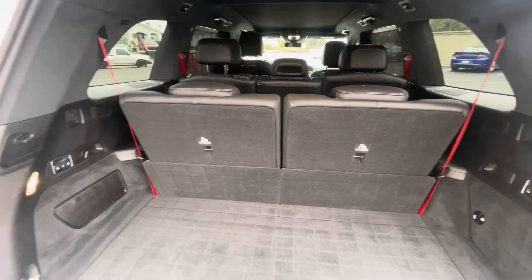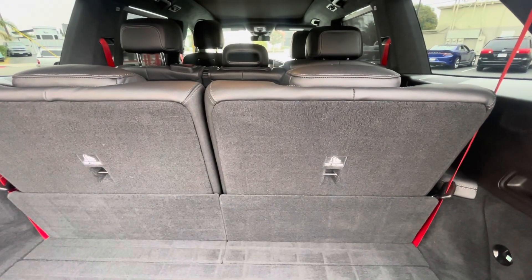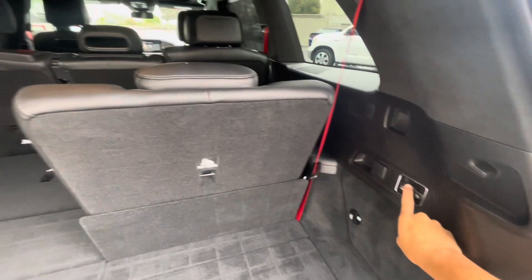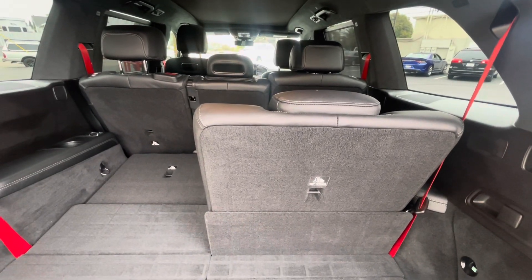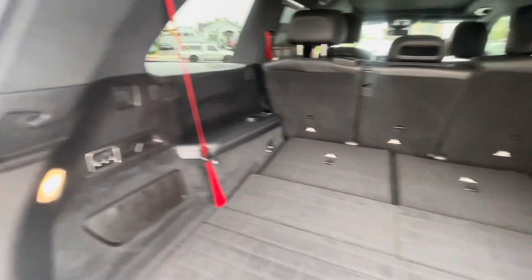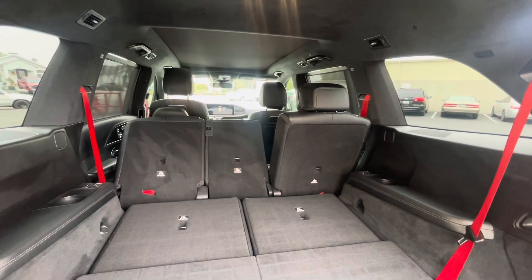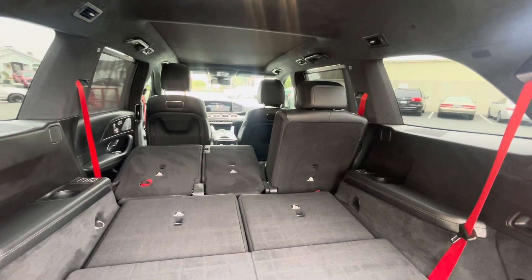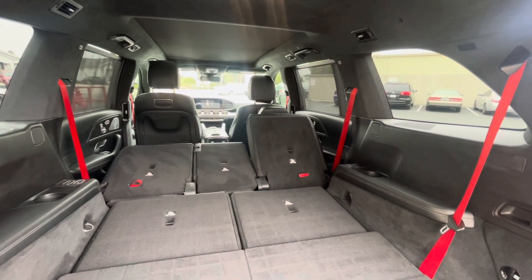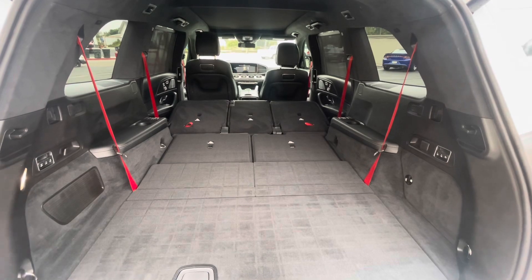So we do have all the seats up — you can see three rows. Your second row is on the left, your third row is on the right. We'll push this forward and fold them down one by one — so one down, next one — so those are flat, and then we'll go over here to the next one. And so that's all the seats folded down, and the power buttons are here at the trunk.